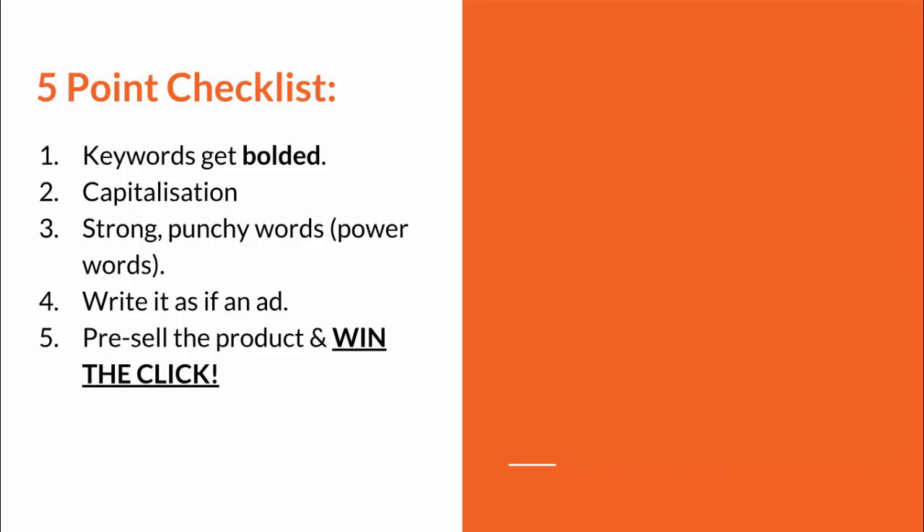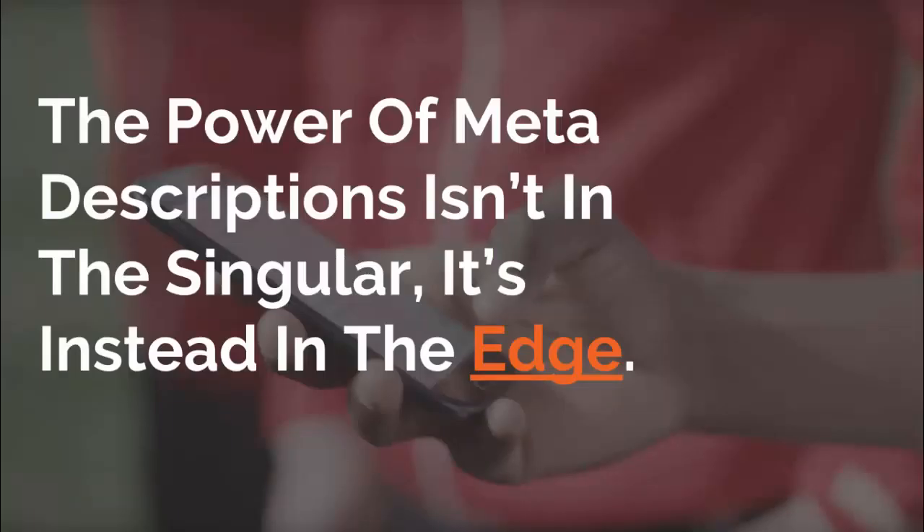Point five — the overall goal of a meta description is to pre-sell the product, or if it's a category page, pre-sell the category, and win the click. Everything discussed — keywords getting bolded, capitalization, punchy words, writing it like an ad — all exists to win that click. The power of meta descriptions for ecommerce stores isn't in optimizing just one; it's in achieving a higher two to five percent click-through rate across your entire store.